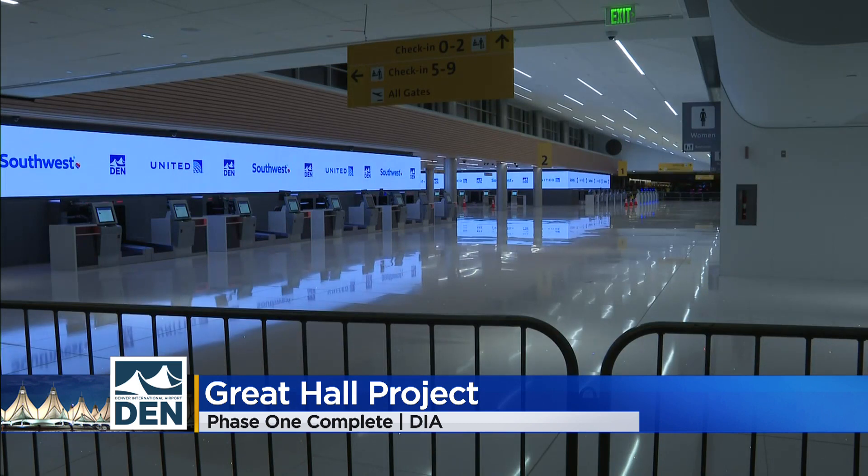The airport says phase one construction was finished on time and millions under budget, and phase two broke ground in July. Phase two of the Great Hall Project will move security on the north end from level five to level six.